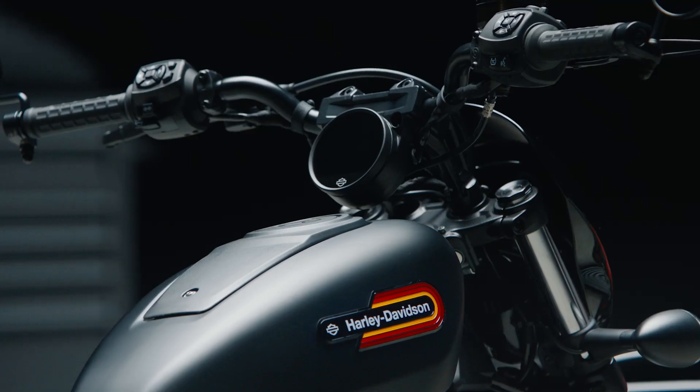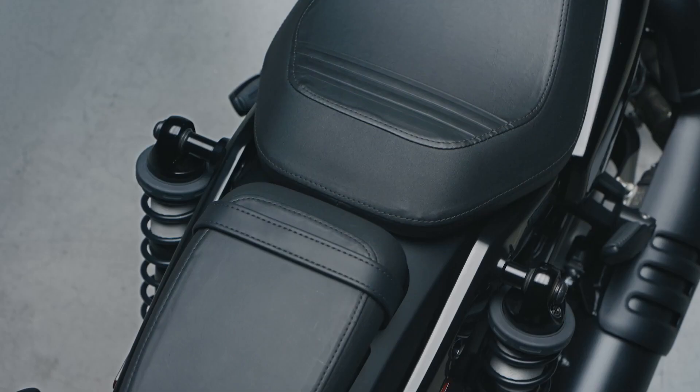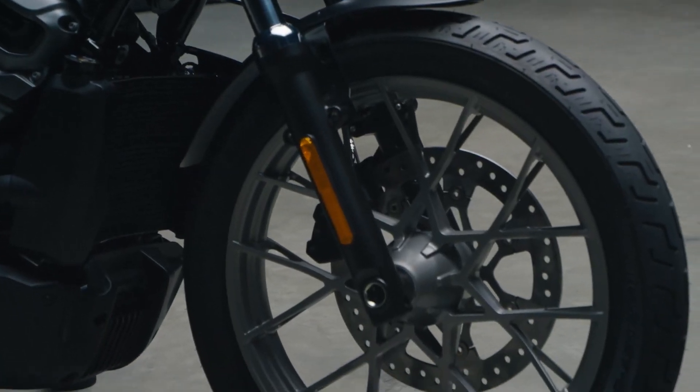For the Nightster Special, we've added the 5-inch riser, which integrates the 4-inch TFT display right into the top clamp, as well as the passenger pillion with the passenger footpegs, as well as the new split-seven spoke wheels.